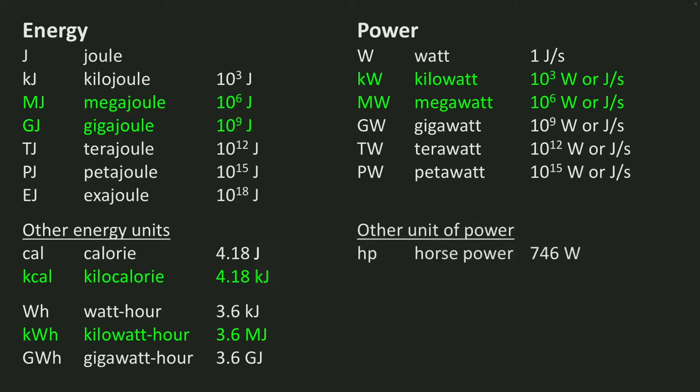A different unit for power is the one it all started with — by Mr. James Watt — the horsepower. One horsepower equals 746 watts. Don't ask me why; a horse is usually stronger than that.